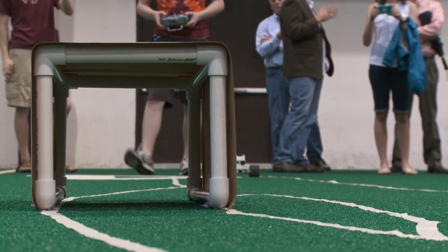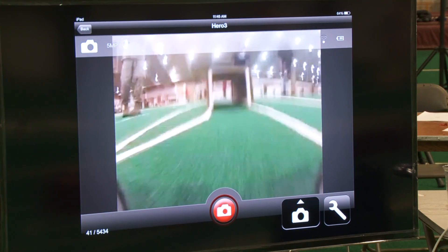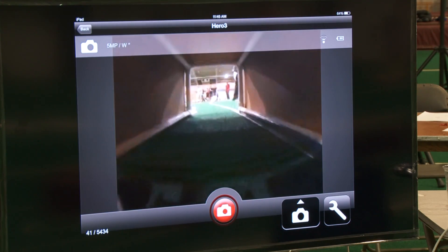All of our vehicles were tasked with a reconnaissance mission, so each of them is carrying a Wi-Fi enabled camera to send live video feed back to our judges.